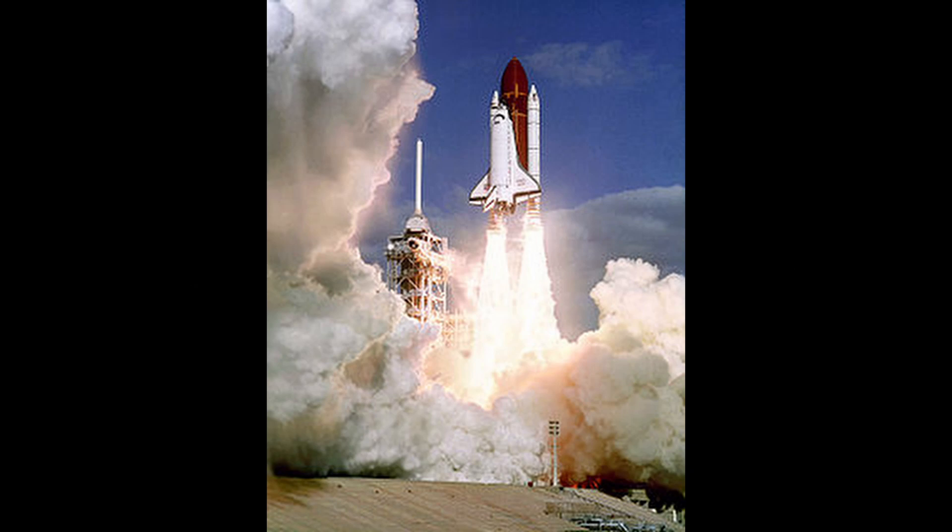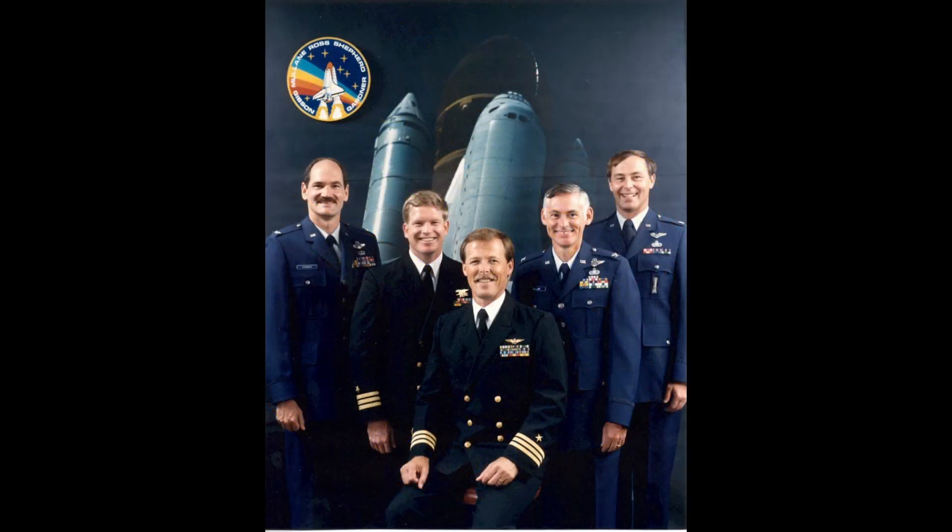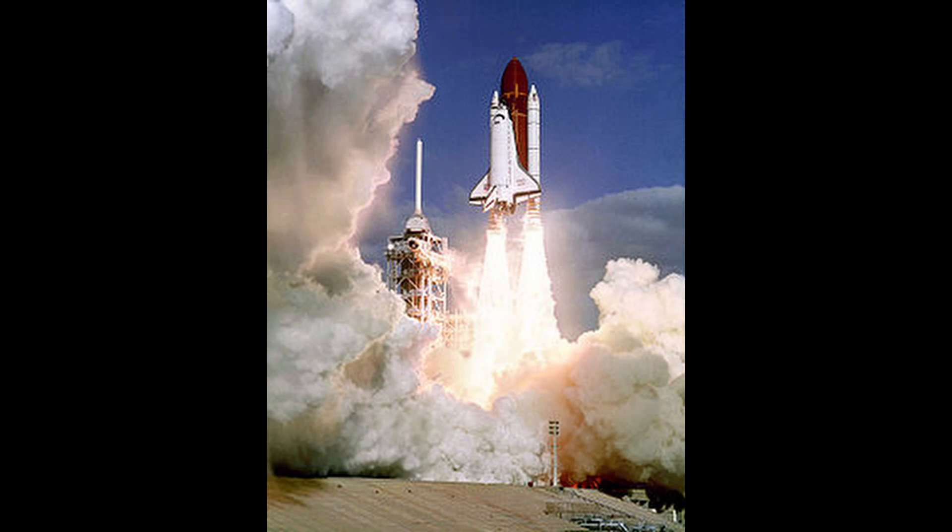On December 2nd, 1988, Space Shuttle Atlantis, mission designation STS-27, took off from the Kennedy Space Center for a four-day mission to deliver a U.S. Air Force reconnaissance satellite. The crew consisted of Commander Robert L. Gibson, Pilot Gus S. Gardner, and Mission Specialists Richard M. Mullane, Jerry L. Ross, and William M. Shepard. At the time of the flight, Atlantis was the youngest shuttle to be added to the fleet. The mission had been delayed once due to weather, but took off on December 2nd. The mission and the payload were classified by the U.S. Department of Defense.